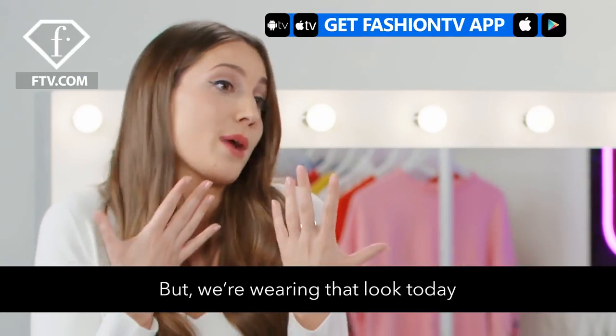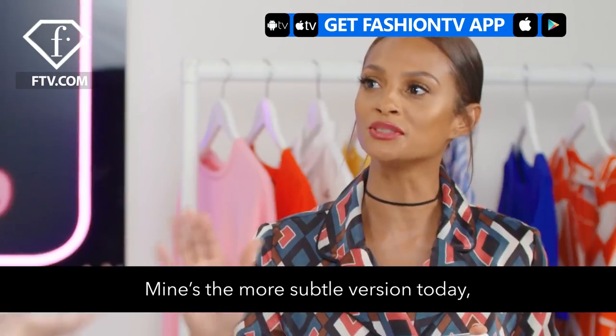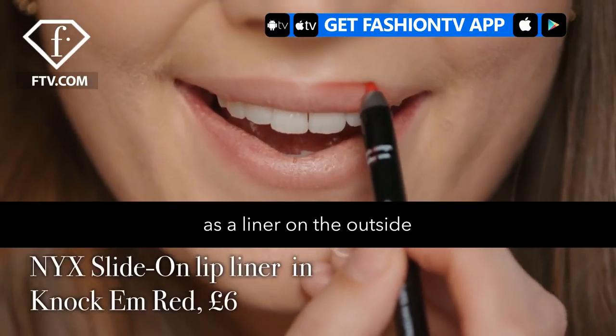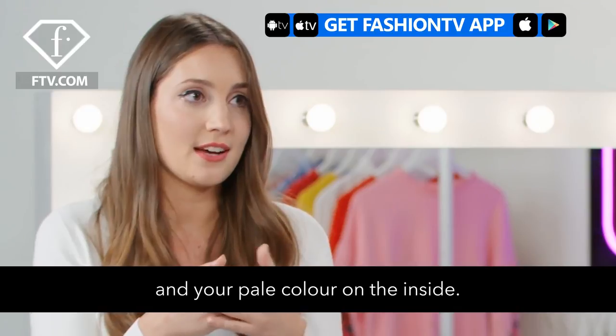We're wearing that look today, using sort of the same tones. Mine's the more subtle version today, just highlighting the centre, which looks gorgeous. So you'd use your darkest colour as a liner on the outside, whether it's a red or a purple, and your paler colour on the inside.